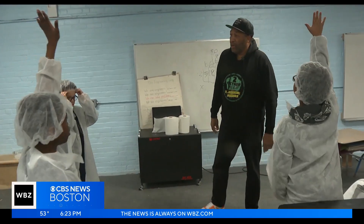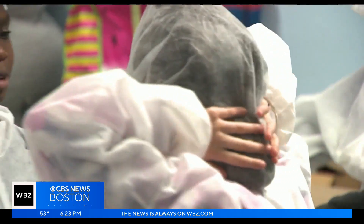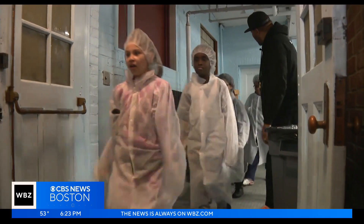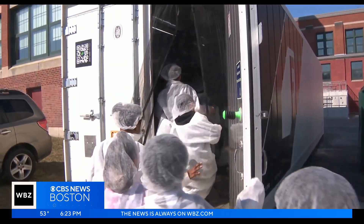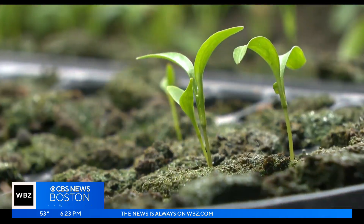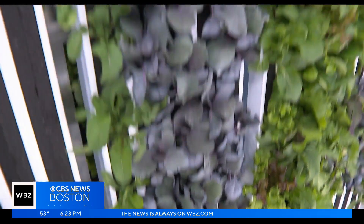When I say pH balance, what are we talking about? Donning lab coats and head covers, these small scientists at Vernon Hill Elementary School are getting a lesson in chemistry. Good job. And this is their lab. These students are learning to grow food inside a converted shipping container using hydroponics.